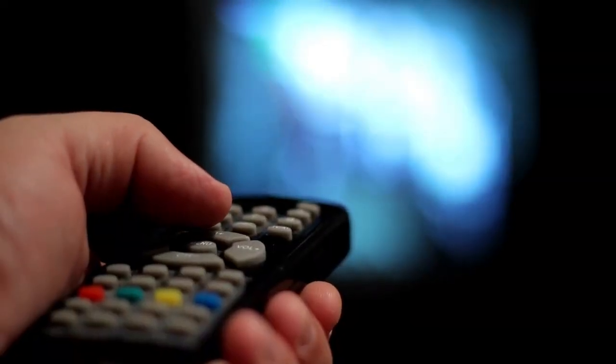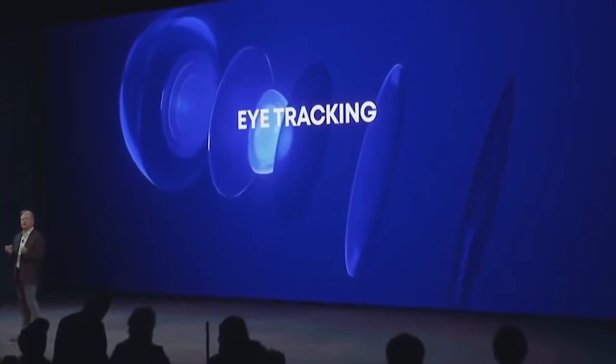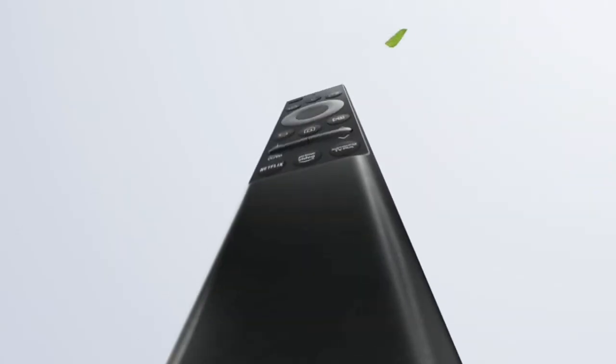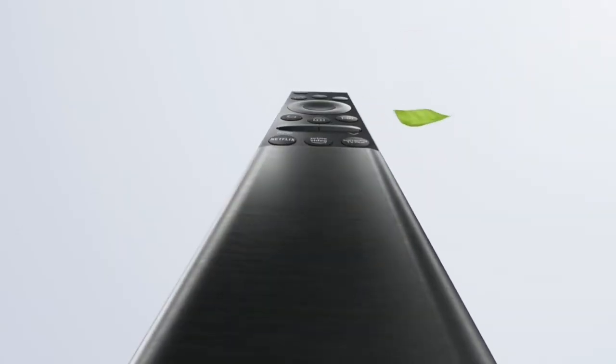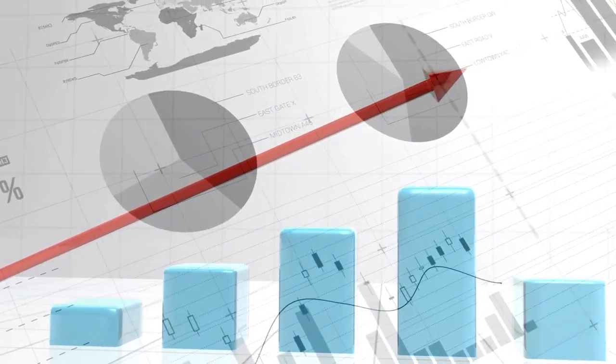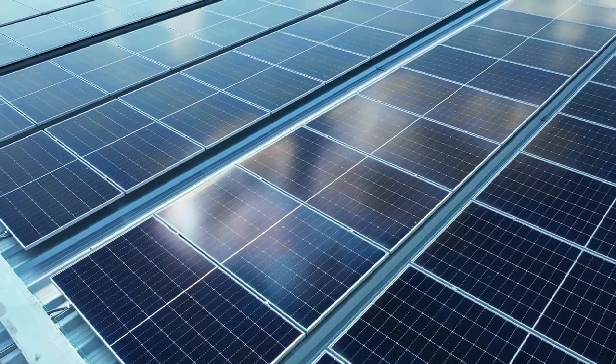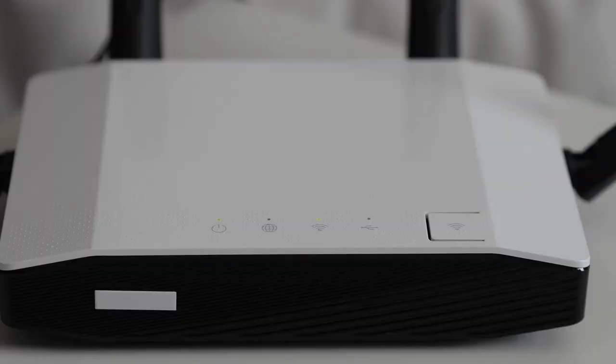Best Home Theater Product: Samsung Eco Remote 2022. Last year at CES, Samsung debuted an Eco Remote that can be recharged using either indoor or outdoor light via a solar panel. This year, the company went one step further. The 2022 model retains the solar panel and adds the capacity to recharge using radio frequency (RF) signals from your Wi-Fi router.